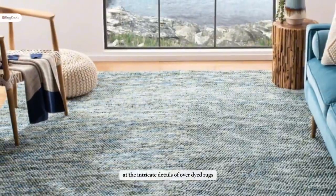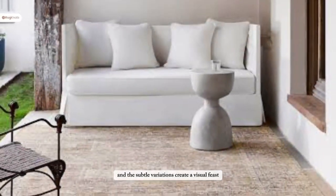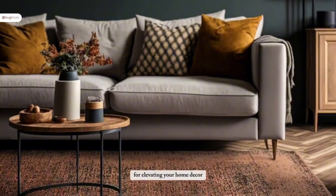Let's take a closer look at the intricate details of over-dyed rugs. The richness of color, the blending of shades, and the subtle variations create a visual feast for the eyes. Over-dyed rugs offer a world of possibilities for elevating your home decor.